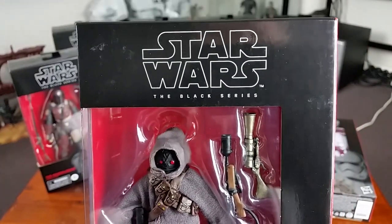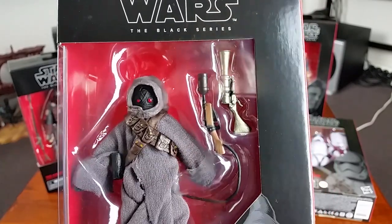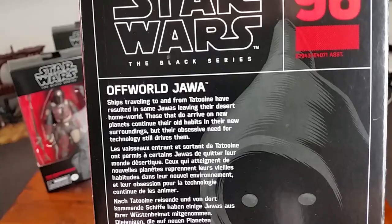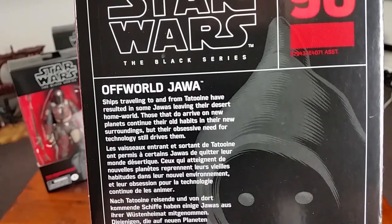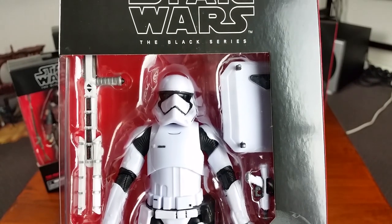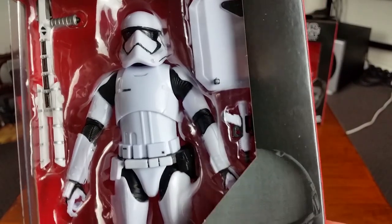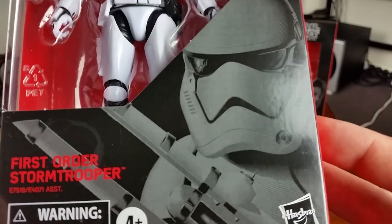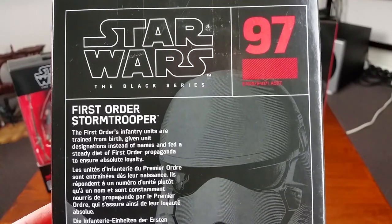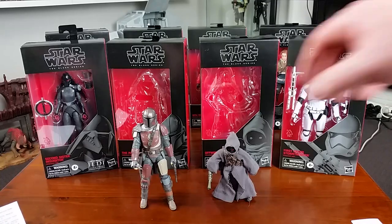Number 96 is the Off-World Jawa — I'm going to crack him out of his box and give you a closer look. I'm very interested to see how he compares to the original Jawa. Here's the Jawa description. Finally, number 97 is a First Order Stormtrooper who appears to have the same gear that the riot control stormtrooper from The Force Awakens had, but he's just called First Order Stormtrooper — not sure what's going on there. Here is his character description.